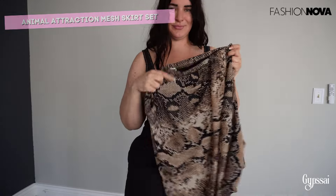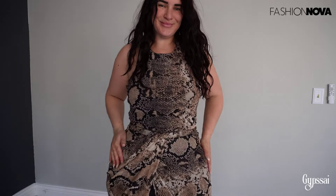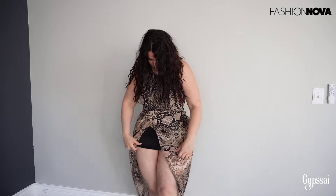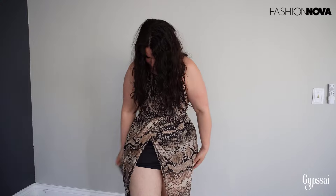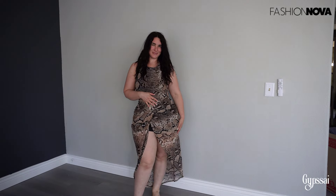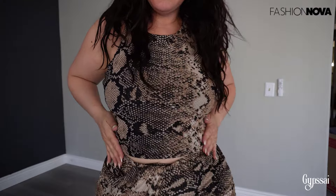Next we have the Animal Attraction Mesh Skirt Set. It's very stretchy, but I'd suggest sizing up if you don't want to show the skirt underneath. Animal patterns are going to be very trendy this summer 2024. There's a skirt under the set, so I'd suggest sizing up so it doesn't show. Overall I love it — it looks amazing, it's very cute, comfortable, and perfect for summer.